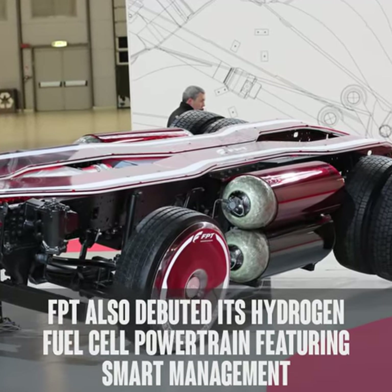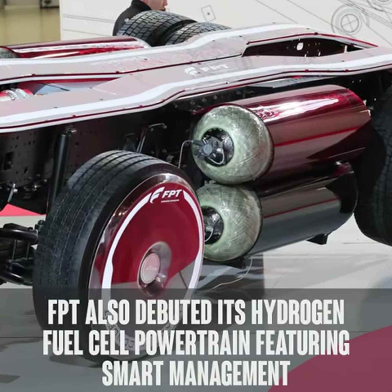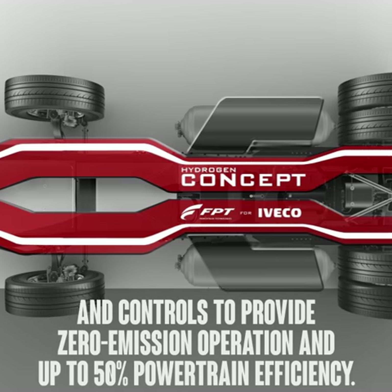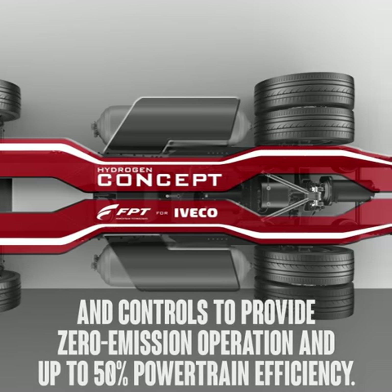FPT also debuted its hydrogen fuel cell powertrain, featuring smart management and controls to provide zero-emission operation and up to 50% powertrain efficiency.